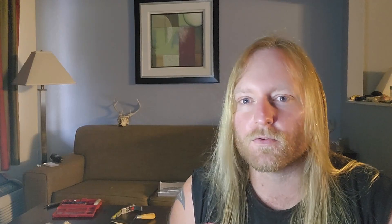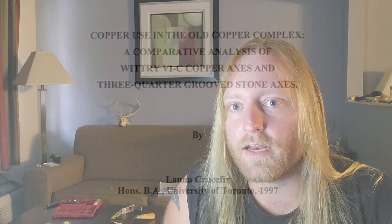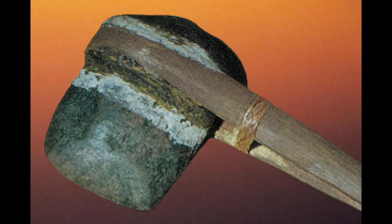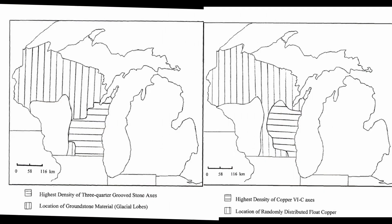That said, the Guilford axe is not an ideal tool for cutting down most tree species in the vast Eastern Woodlands, and other axe types have a wider range of applicability and more longevity in the archaeological record. This study was published in 2001 by a graduate student named Lana Crucifix. She experimentally replicated two types of axes from the archaeological record: the Witree 4C copper axe and the three-quarter grooved stone axe. She picked these two artifact types because they're found in about the same geographical region and co-occurred in about the same time period up in the Wisconsin area.